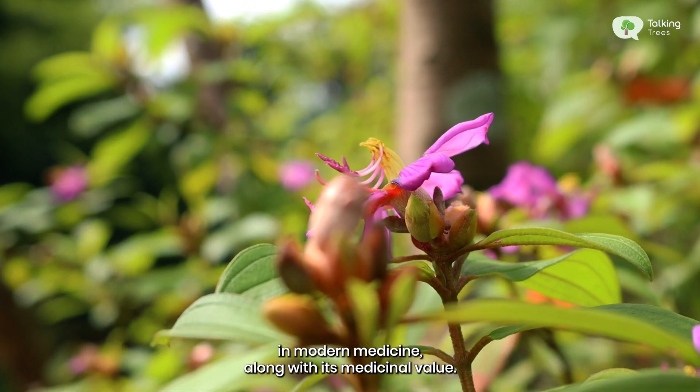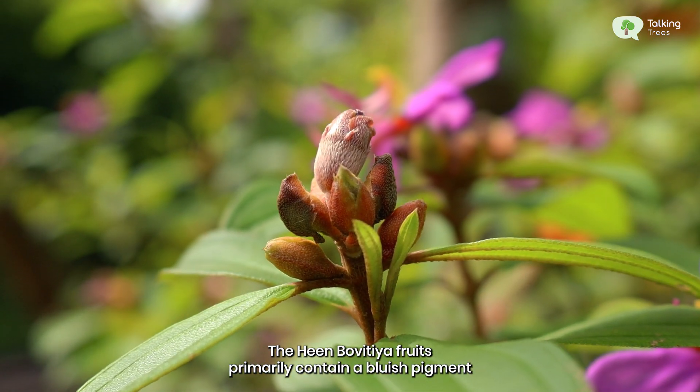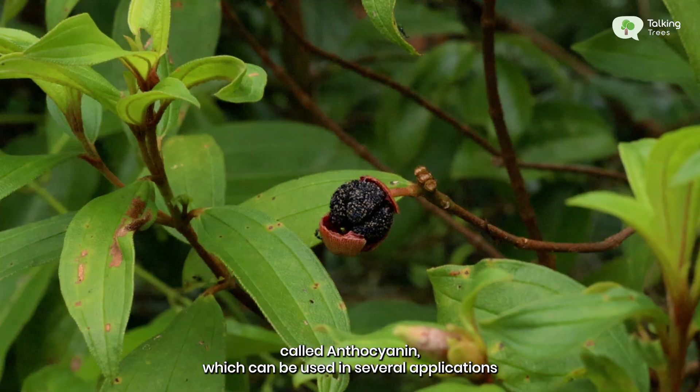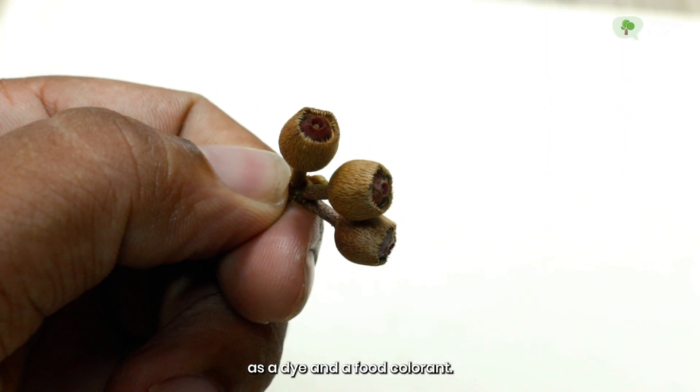Along with its medicinal value, the Heenbovitia fruits primarily contain a bluish pigment called anthocyanin, which can be used in several applications as a dye and a food colorant.